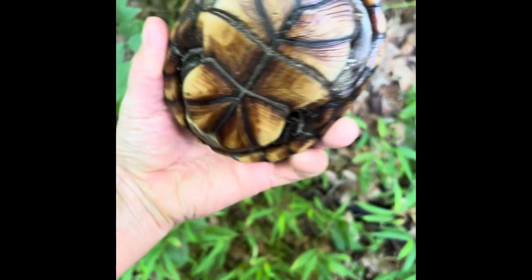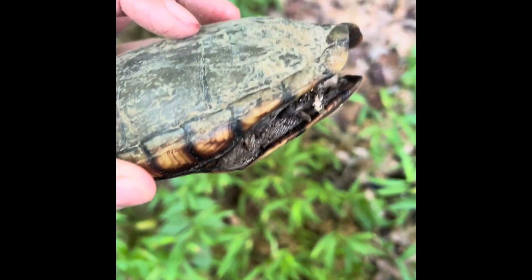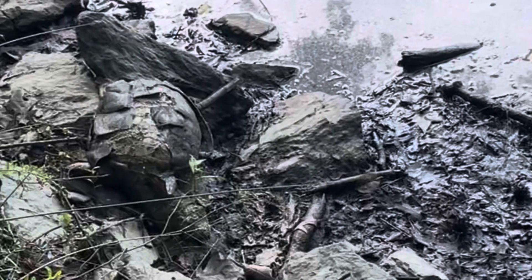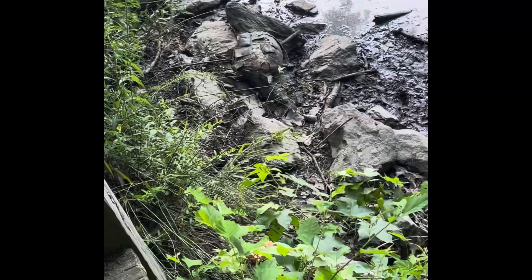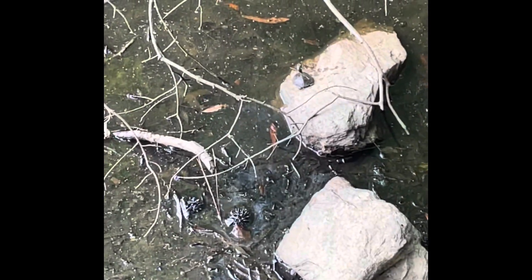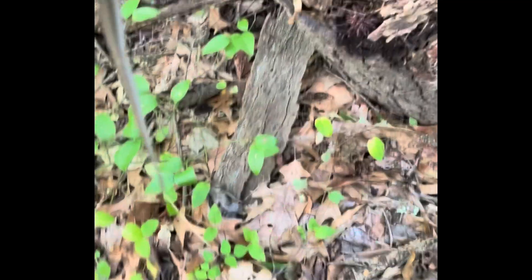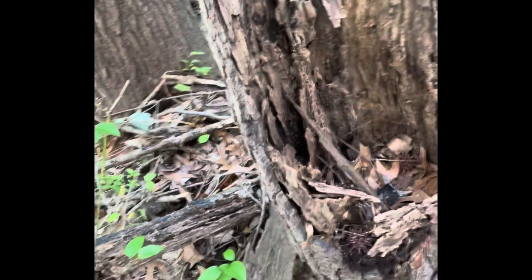We just found this awesome little turtle - not sure exactly what it is, I think it's a mud turtle. Pretty cool. We found this little baby painted turtle, and right next to it is this giant dead snapping turtle. I'm gonna try to catch the baby, but I doubt it. Just found this brown snake up in this tree, just crawling through it.